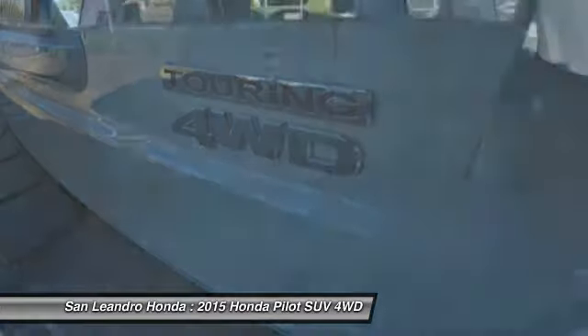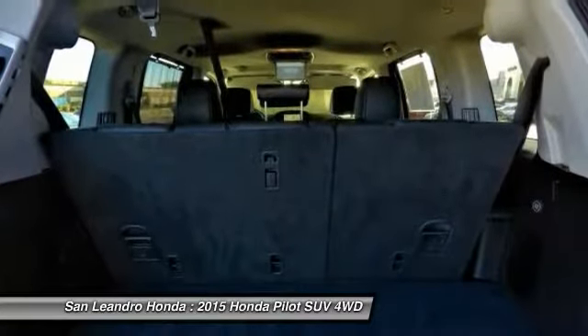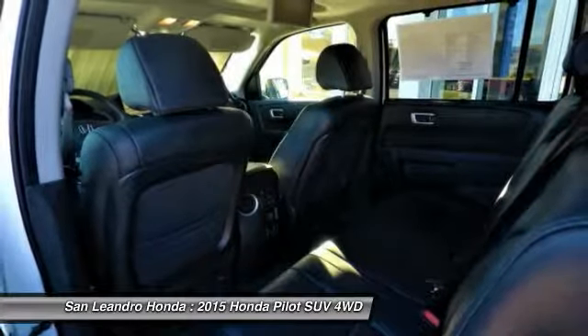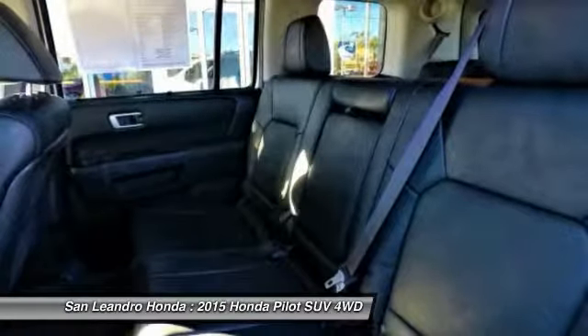San Leandro Honda's used car website offers a large inventory of used Honda Pilot Touring 4WD to shop from and research local used car products before coming in for a test drive. Today is the right time to purchase a used Honda Pilot Touring 4WD during the Bay Area's used car sales event, serving the Greater Fremont Area.